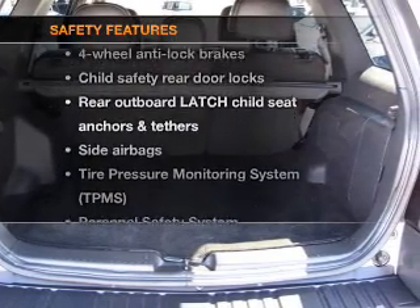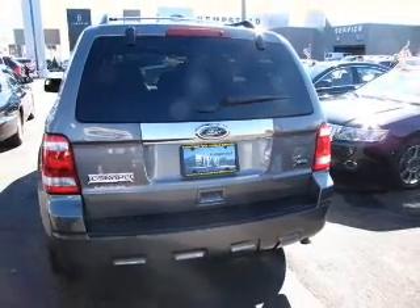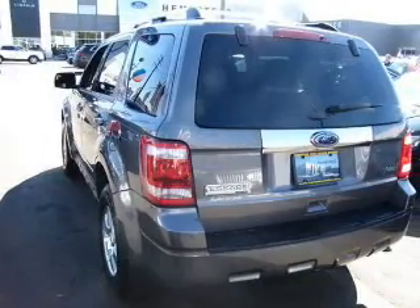If safety is a high priority, rest assured knowing that these top safety components are included: side airbag, stability control, low tire pressure warning.